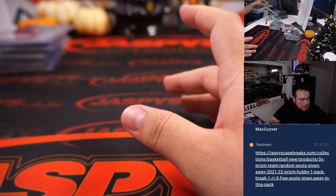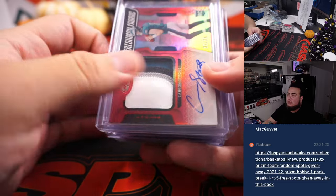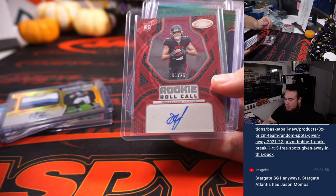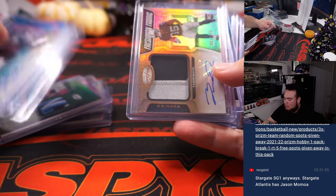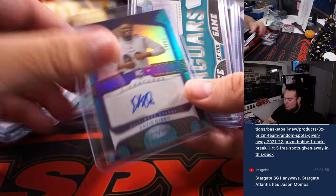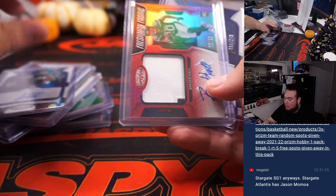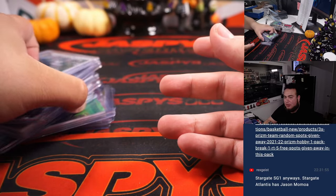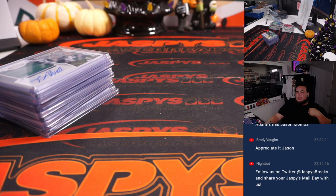Alright guys, and there you go — that was the break. Very nice stuff popping out of here. Here's all the autos really quick: Bledsoe out of 25, Drake London with a nice patch, Malik Willis, Romanowski, and number one overall pick Trayvon Walker, CJ2K, Breece Hall, Jameson Williams, more Breece Hall. Some very, very nice ones. I appreciate it guys, this was break number six. Numbers seven and eight I'll post later tonight. JaspisCaseBreaks.com.